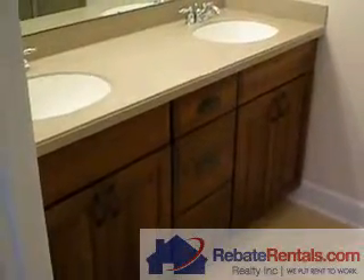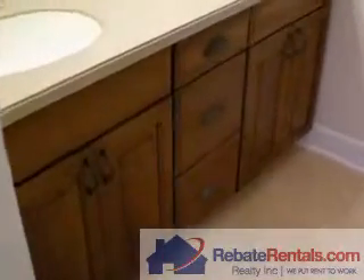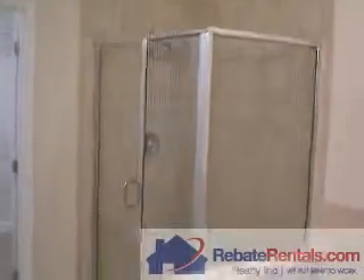Extended height vanity for those who are tall — a convenient feature. Again you can see the upgraded cabinets and Corian counter sinks. The volume height carries into the bathroom as well. You've got your separate shower stall and garden soaking tub, which is jacuzzi style. And of course your walk-in closet with lots of structured shelving.